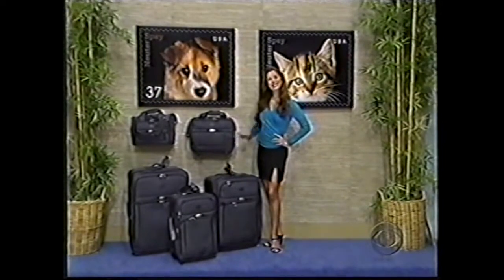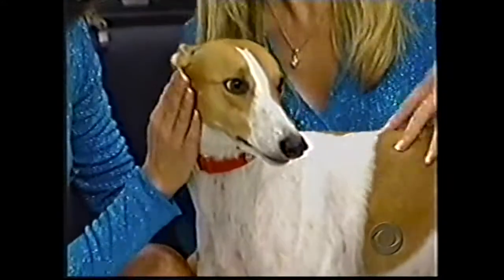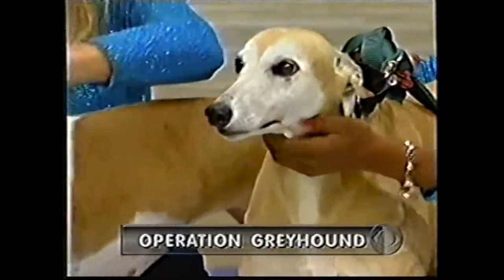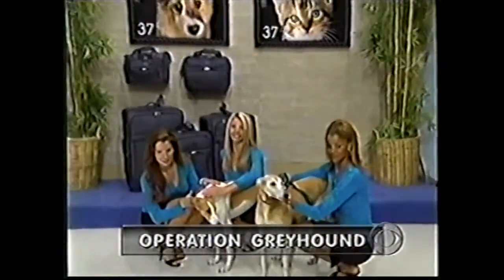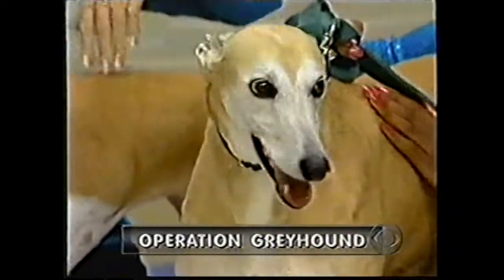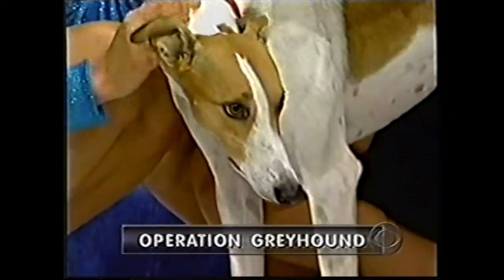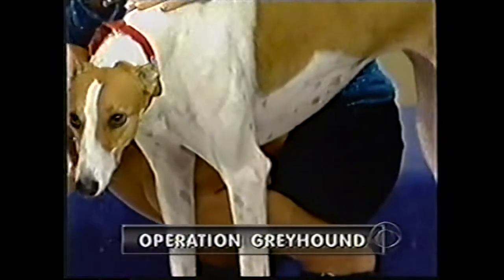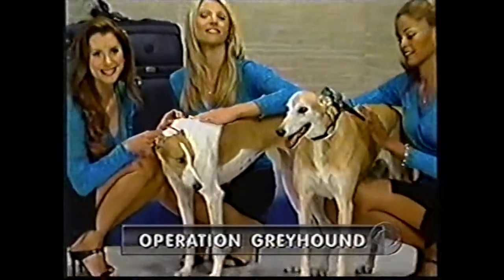And look at our special guests here — two beautiful greyhounds. These ladies are from Operation Greyhound, where they're up for adoption. And look above them — those are the famous spay-neuter stamps, with the puppy and the kitten. You buy those stamps, it's one of the best things you can do for animals. These lovely greyhounds are up for adoption from Operation Greyhound. If you don't live out here, you can get them from a greyhound organization near you. Now let us start bidding on the luggage with you, Shannon.